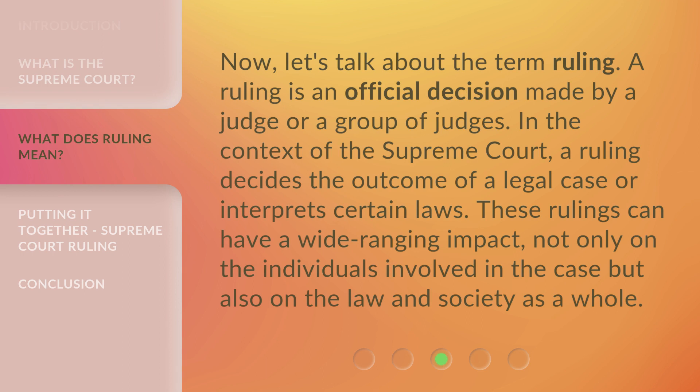Now, let's talk about the term "ruling." A ruling is an official decision made by a judge or a group of judges. In the context of the Supreme Court, a ruling decides the outcome of a legal case or interprets certain laws. These rulings can have a wide-ranging impact, not only on the individuals involved in the case but also on the law and society as a whole.